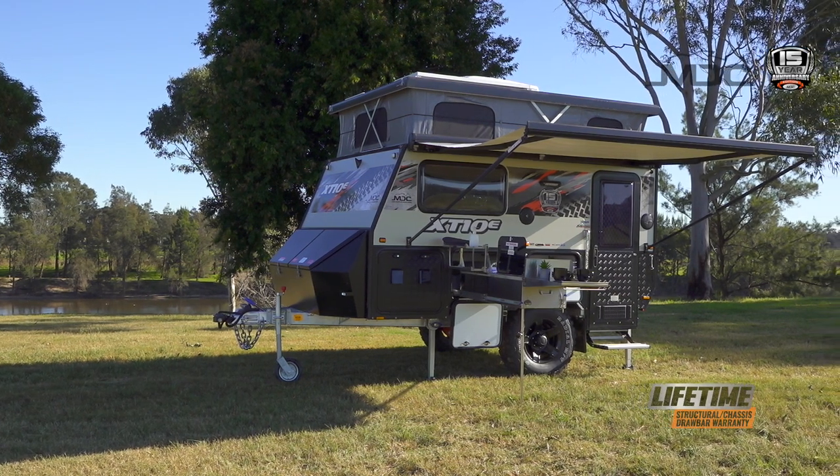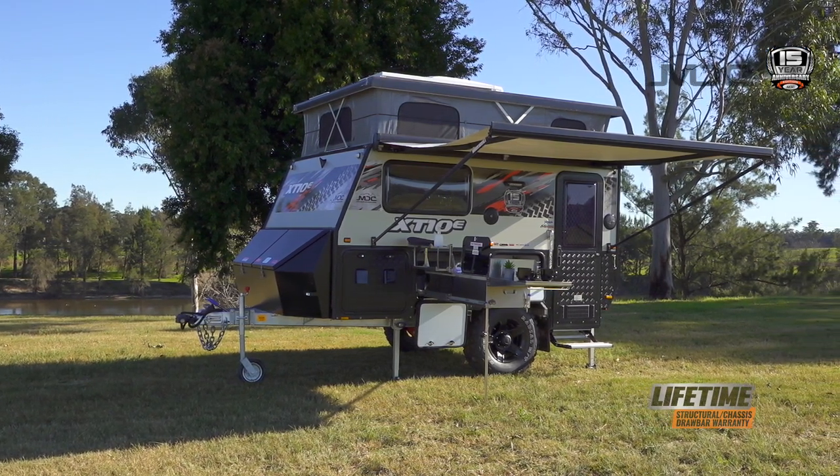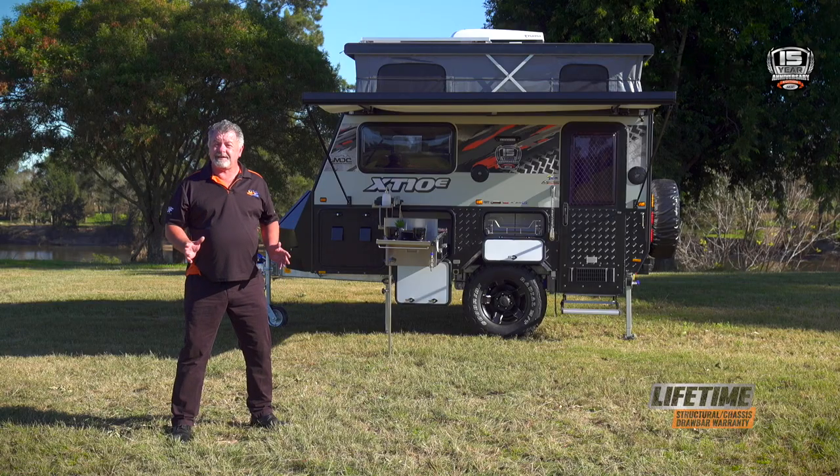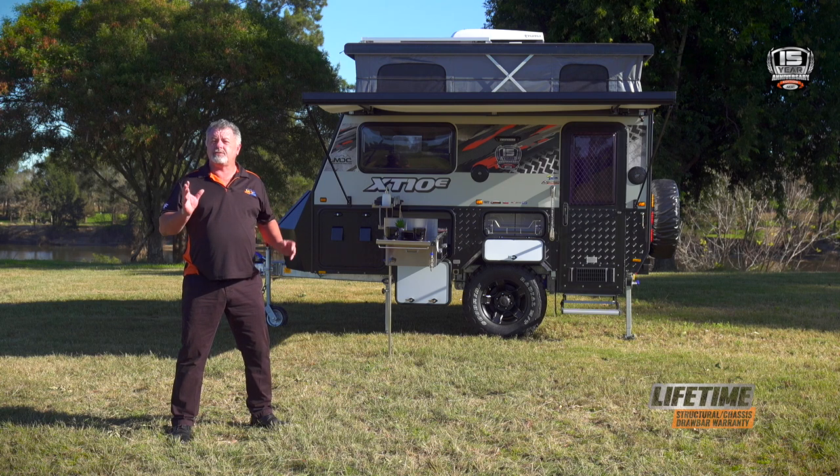Wrapped in all new decals, your new XT10e will turn heads wherever you are. So with all those great standard features and the ability to tow it anywhere your four-wheel drive can go, it's time to have a good look at the XT10e. For more information, head to our website or call into one of our stores nationwide and speak to one of our sales professionals.